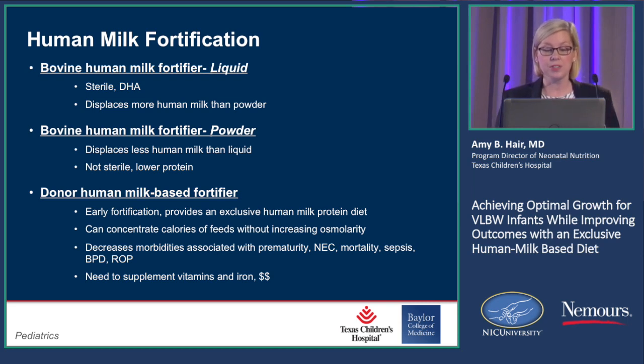You can also concentrate the calories in feeds without increasing osmolarity, because it's made from donor human milk — 30-calorie is almost the same osmolarity as 24-calorie. So if you're an osmolarity-focused unit — what I call an osms focus unit — you can increase your calories without worrying about osmolarity.